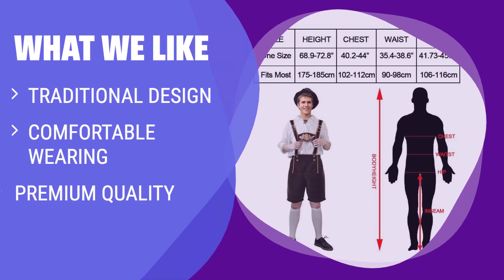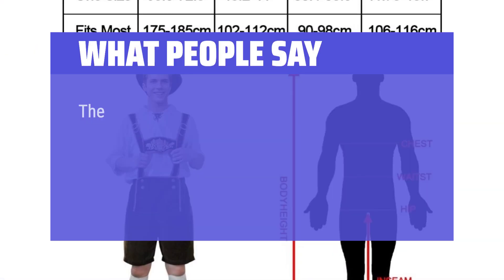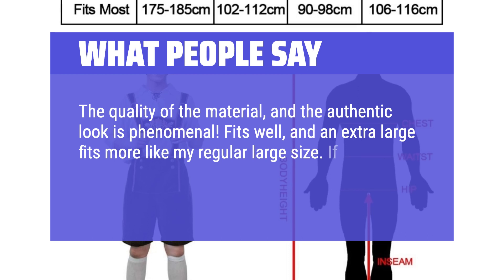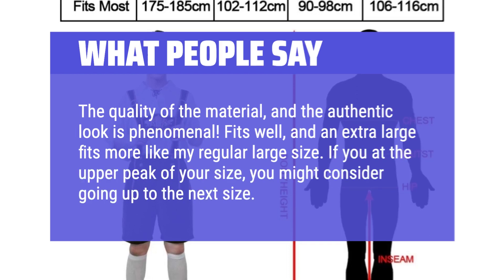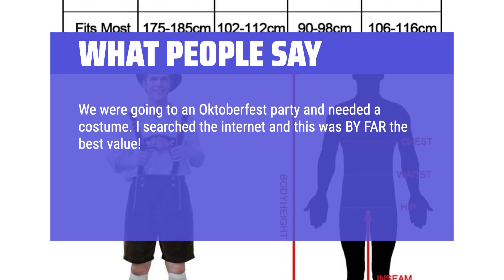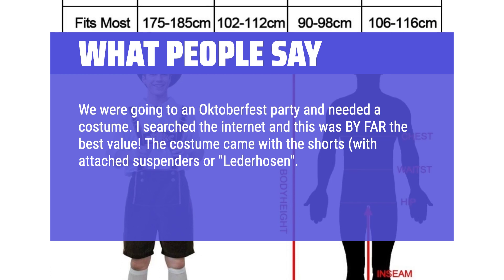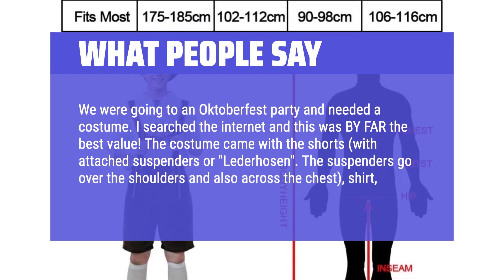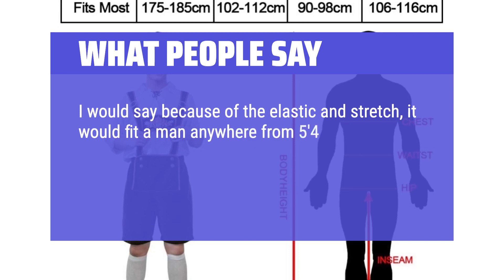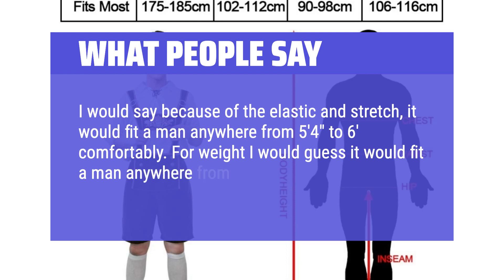For a comfortable and traditional Oktoberfest outfit, the Bavarian Lederhosen is the perfect choice. With its traditional design, comfortable fit, and premium quality materials, these lederhosen are ideal for anyone looking to embrace the spirit of Oktoberfest in style. What people say: The quality of the material and the authentic look is phenomenal. Fits well, though an extra large fits more like a regular large — if you're at the upper end of your size, consider going up. This was by far the best value found online. The costume came with shorts with attached suspenders, shirt, socks, and hat — very nicely made. It would fit a man from 5'4" to 6' and approximately 150 to 200 pounds.